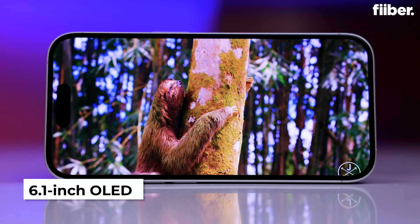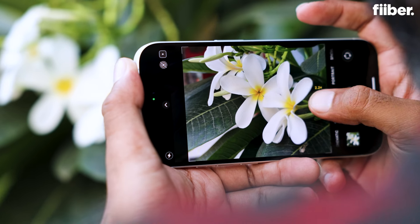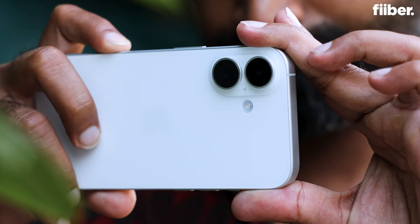The phone's design is classic Apple. The OLED display offers vibrant colors and deep blacks, and let's not forget the camera system — superb performance across a variety of lighting conditions, especially for videography.